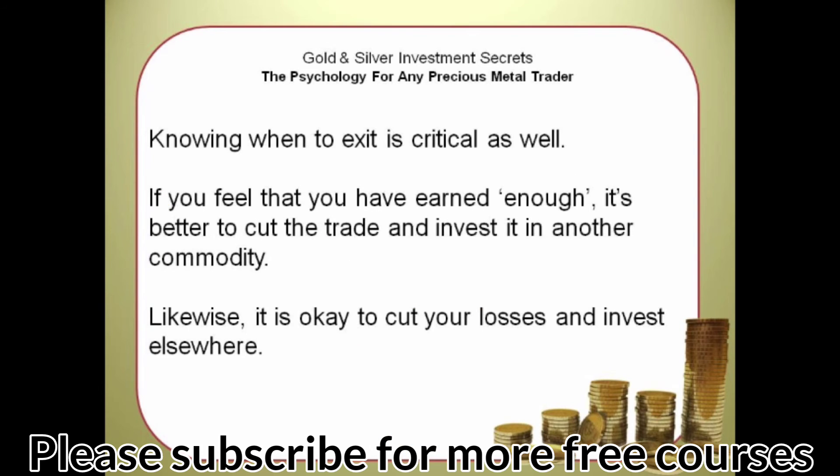Knowing when to exit is critical as well. If you feel that you have earned enough, it's better to cut the trade and invest it in another commodity. Likewise, it is okay to cut your losses and invest elsewhere. Next, we will look at why you should invest in gold and silver now.